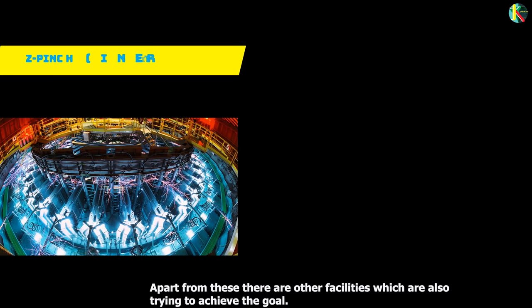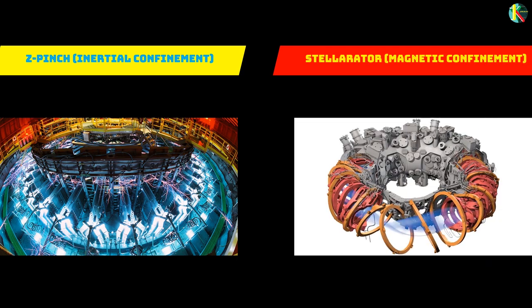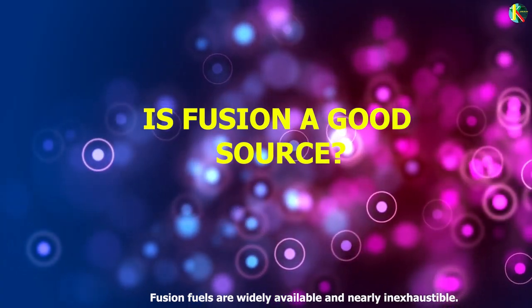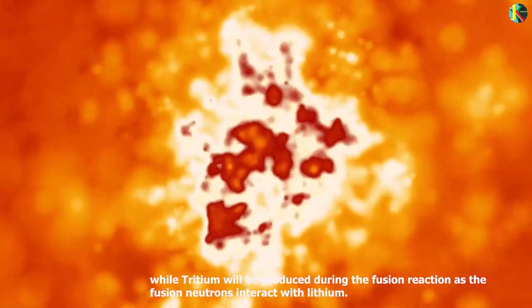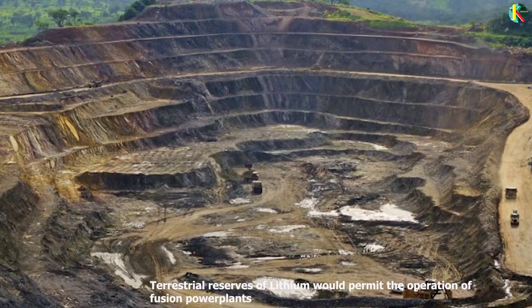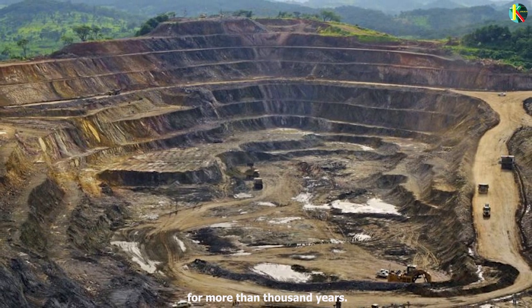Apart from these, there are other facilities which are also trying to achieve the goal. Fusion fuels are widely available and nearly inexhaustible. Deuterium can be distilled from all forms of water, while tritium will be produced during the fusion reaction as fusion neutrons interact with lithium.